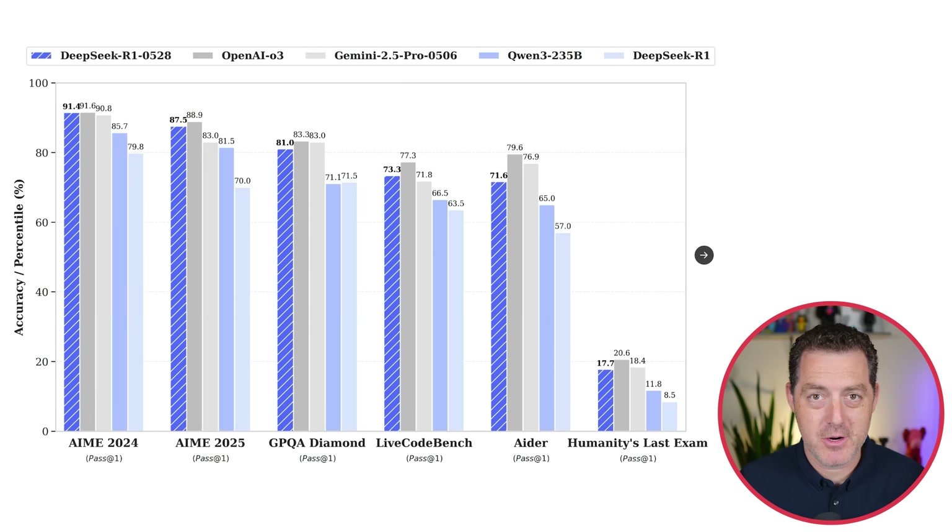Let me show you some of the benchmarks. In light blue, we have the previous DeepSeek. In this dark striped blue, we have the new DeepSeek. On AIME 2024, we went from 79.8 to 91.4. On AIME 2025, we went from 70 to 87. On GPQA Diamond, 71 to 81. Live CodeBench, 63 to 73. AIDER, 57 to 71. And Humanity's Last Exam, 8.5 to 17.7.